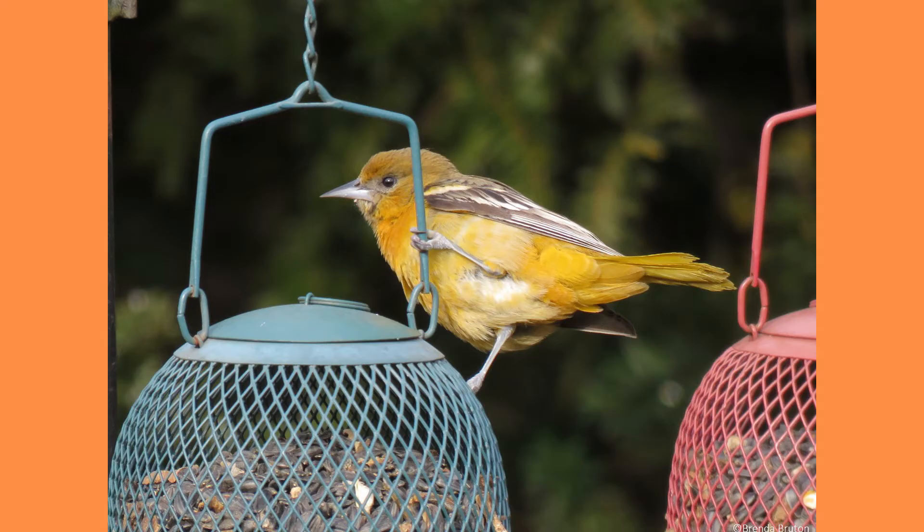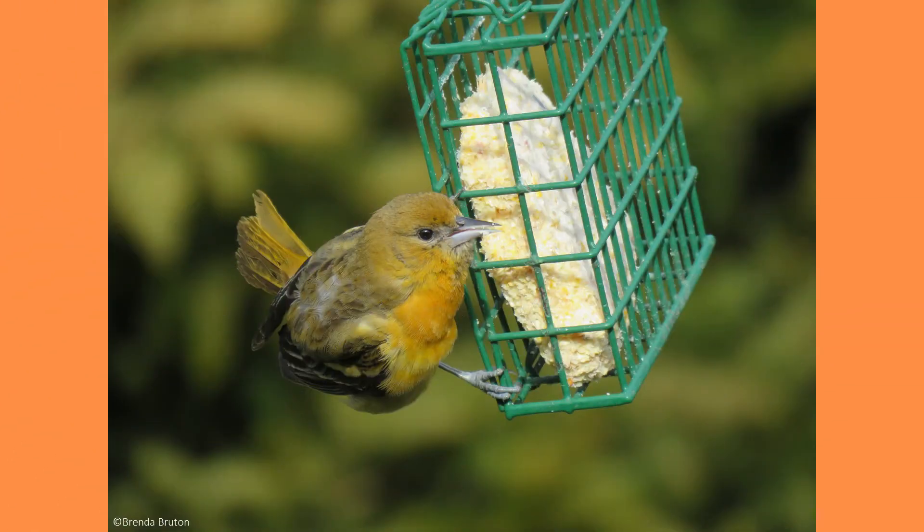Orioles are more often heard than seen as they feed high in the treetops, searching for insects, flowers, and fruit in the foliage and on small branches. Sometimes you can find them in shrubs and lower branches, plucking fruit from vines and bushes, or sipping from hummingbird feeders.